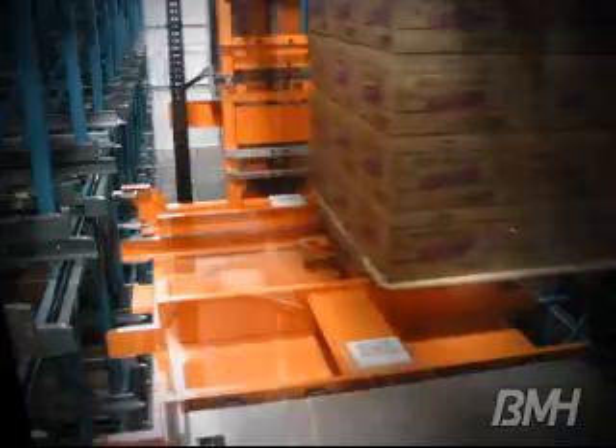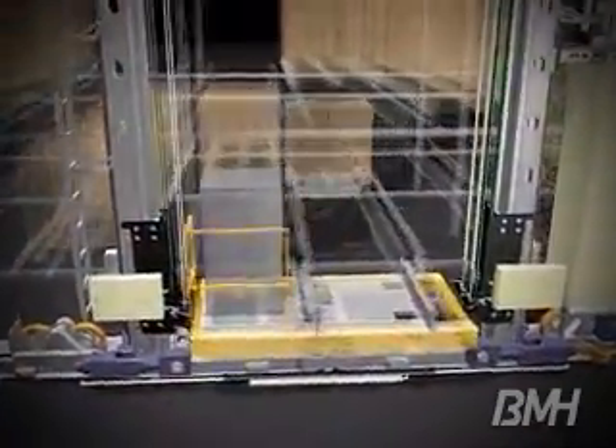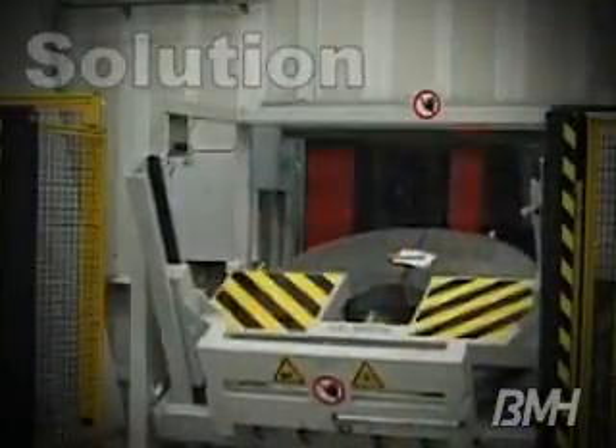To ensure real-world success, BMH's experienced engineers develop 3D graphical simulations using your actual order profiles as input to validate actual system performance. BMH integrates full material handling systems, providing a complete turnkey solution.